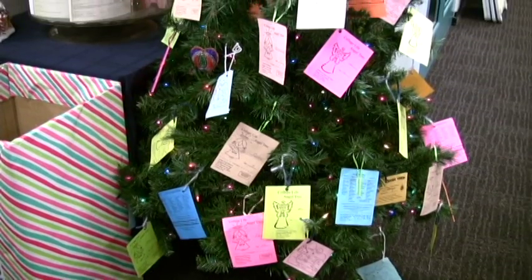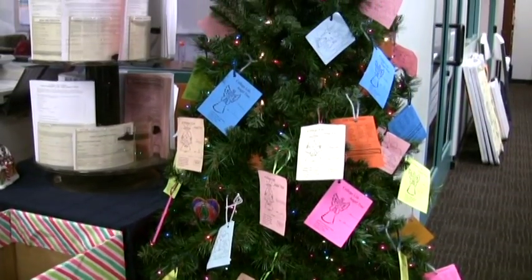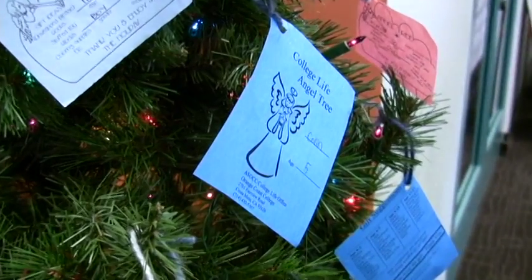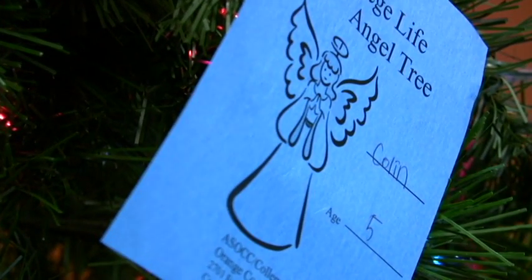In order to donate, a student has to grab a tag from the Angel Tree and basically go buy a gift for the specific child listed on the tag. It ranges between age groups, and there are gift suggestions on the back of every tag for what to buy for certain age groups.